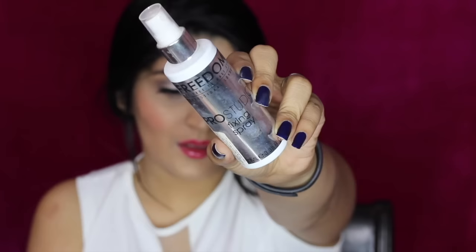Going into the setting spray, I'm just going to take a quick shower in it as usual. And then taking the beauty blender, just pushing everything in so that everything melts really nicely and looks like skin.